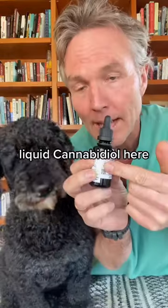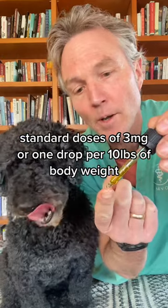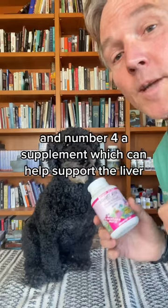Number three: make sure they have adequate pain control. Liquid cannabidiol is a great option, especially for animals that have had dentistry procedures. The standard dose is three milligrams, or one drop per ten pounds of body weight, twice daily.